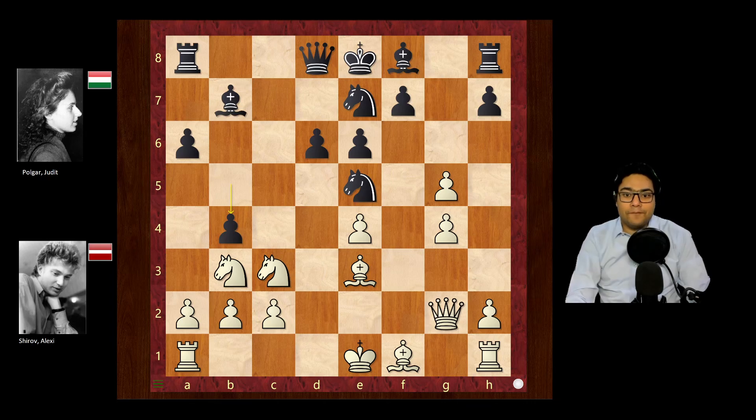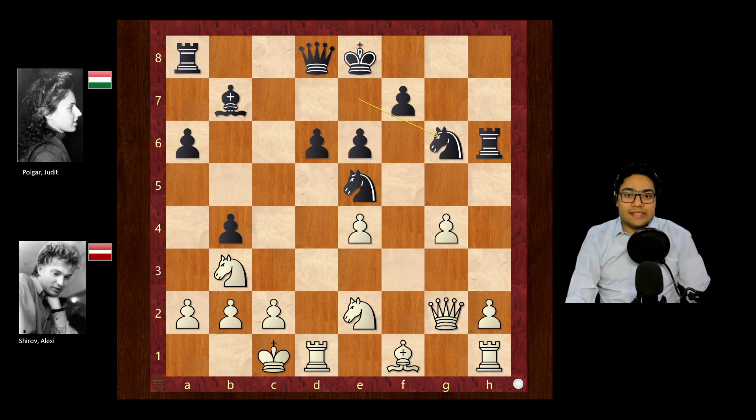b4 dislodges the knight from c3, and the knight goes to e2. Now comes a very interesting idea — black has already sacrificed one pawn, but why not another? h5, opening lines for black's pieces and gaining activity. For instance, white could castle, just ignoring the pawn, perhaps giving one back. Capturing with gxh6, after bishop h6, rook h6, then castle, perhaps knight g6 — this would be okay for both sides. The knight placement on e5 is quite good for black.